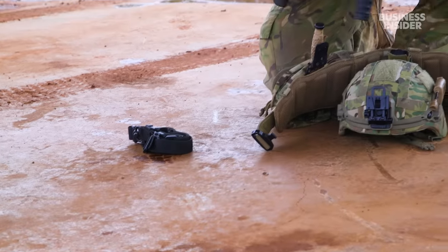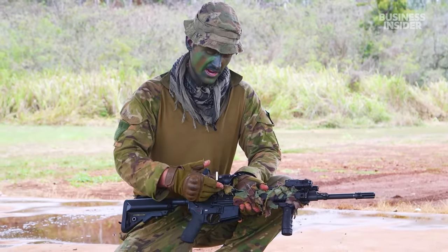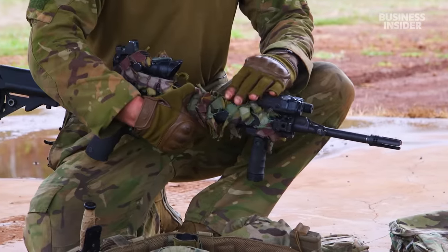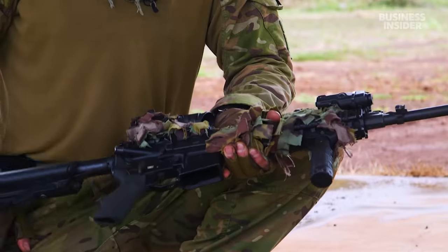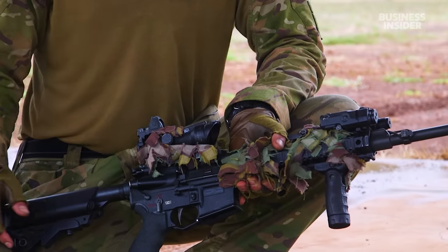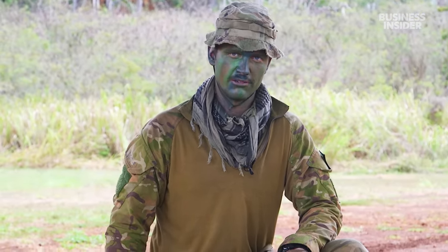What we have here is the Modular Assault Rifle Light — it's just a 5.56 assault rifle. We've got an ACOG and then a red dot on the top, we've got a PEC-15 which is our laser, and we've also got pop-up iron sights. The wrap around it is just to break up the shape of the rifle — if you just had a standard black rifle it would catch the eye and you're more likely to get detected.